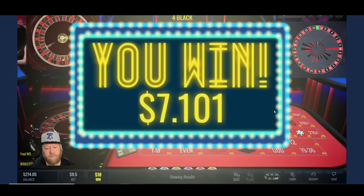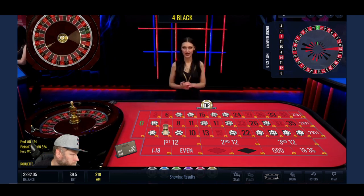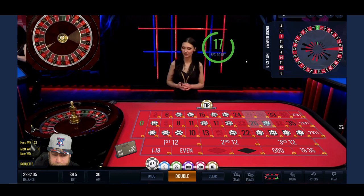Finally got a hit! Four. Let's keep that going, let's keep that going.